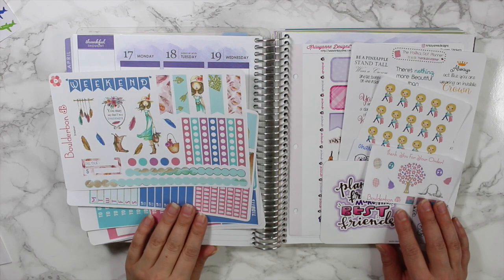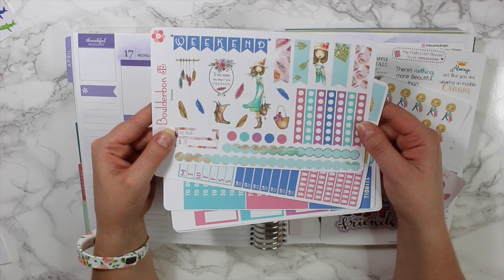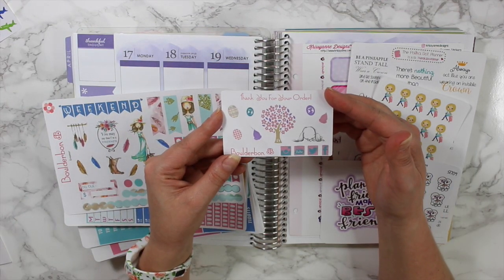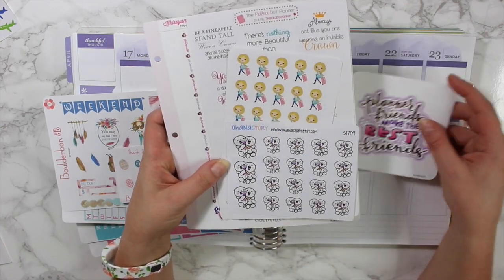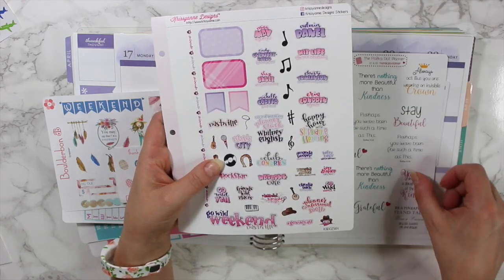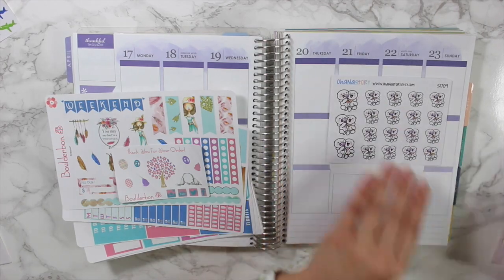Hey guys, welcome back. This week's plan with me is going to be a little different. I'm going to be using my Dreamer set, my March freebie that came out with everybody's order in March, and stickers my friend Nikki gave me — especially the Go Wild sheet from Chrissy Ann Designs.